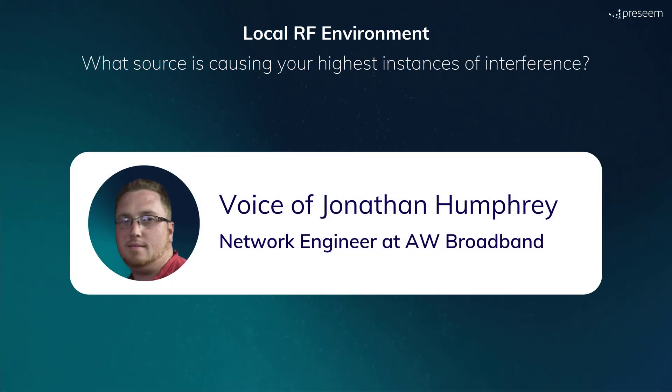Our highest interference instances come from all the 5GHz routers that are starting to be used everywhere. We see every day the top and bottom of the 5GHz channel completely saturated by outdoor Wi-Fi mesh units and things like that running 80 MHz channels.